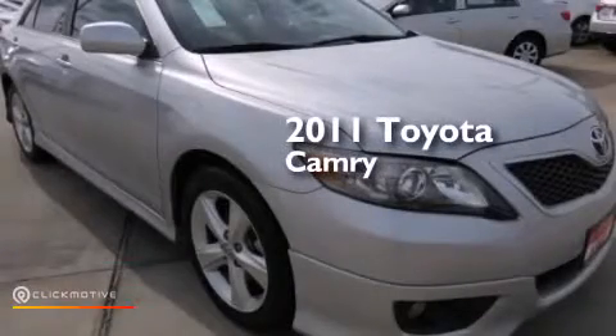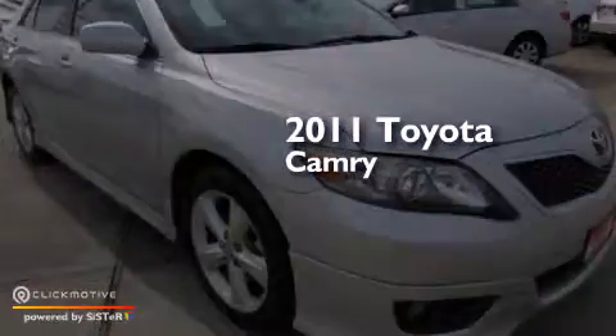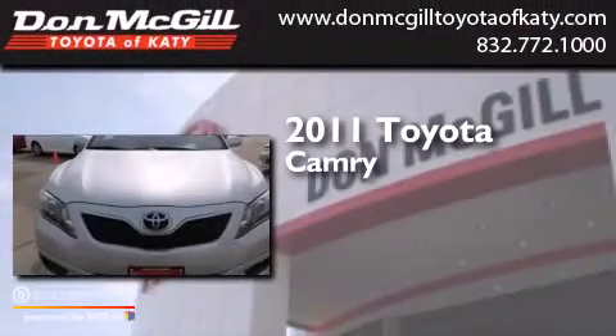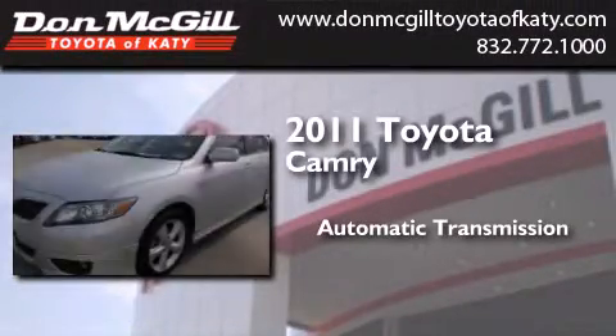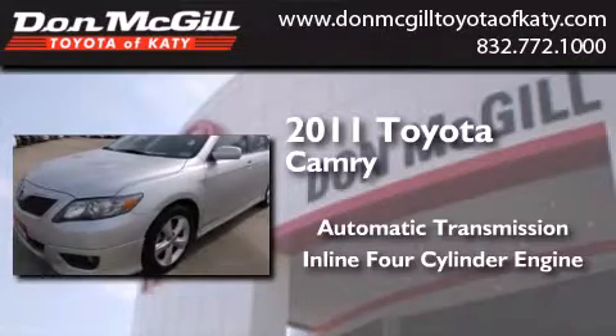This is a certified pre-owned 2011 Toyota Camry. This four-door sedan has an automatic transmission and an inline four-cylinder engine.